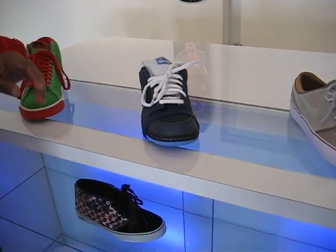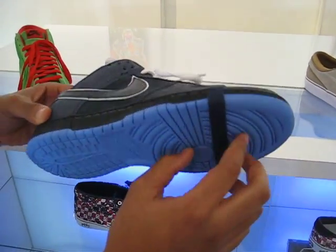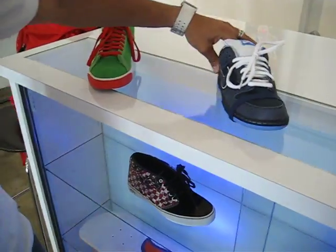Over here we have the biggest shoe of the year. It seems the blue lobsters with the rubber band on the toe and everything. I just got a shipment of these today.